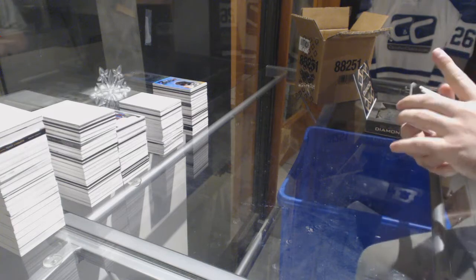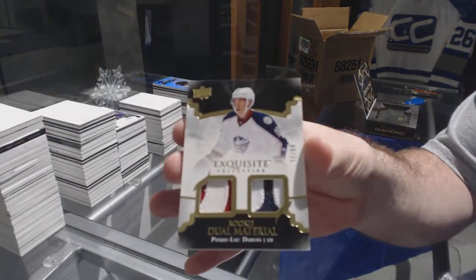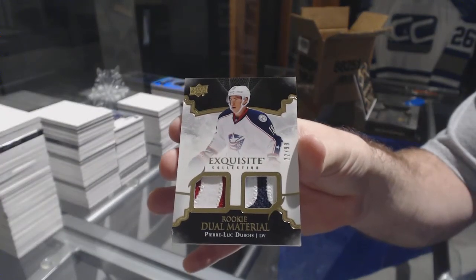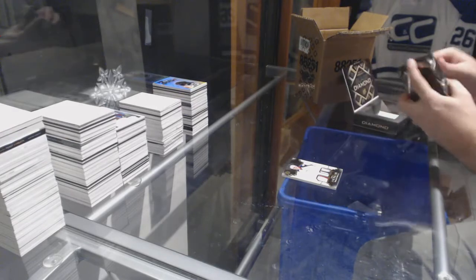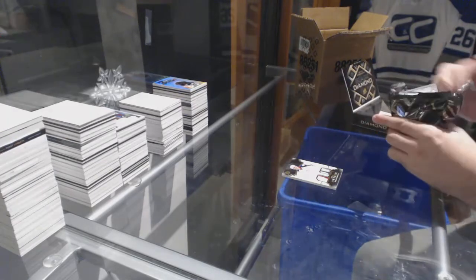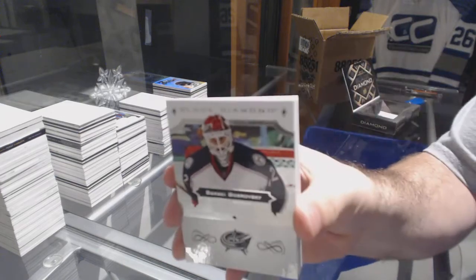For the Blue Jackets, Dual Rookies Patch number 299, Pierre-Luc Dubois. Last pack mojo — we've got for the Blue Jackets, 249, Sergei Bobrovsky.